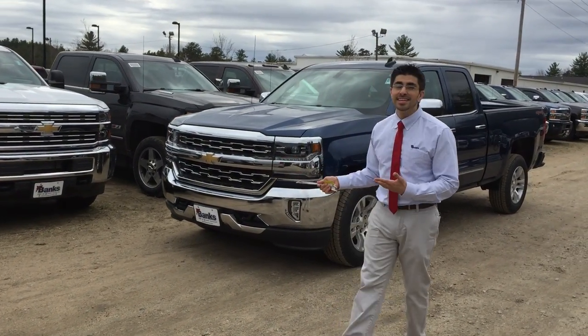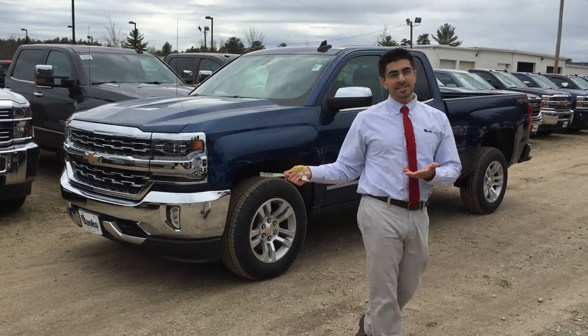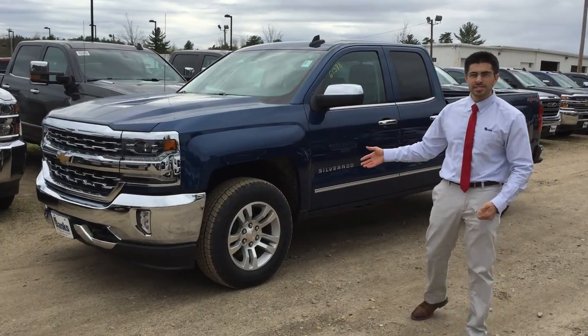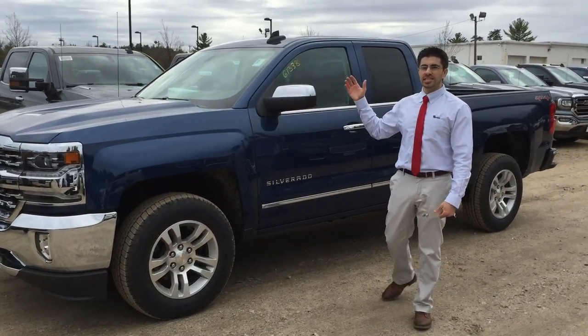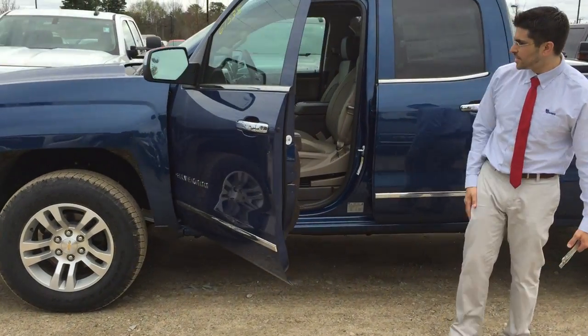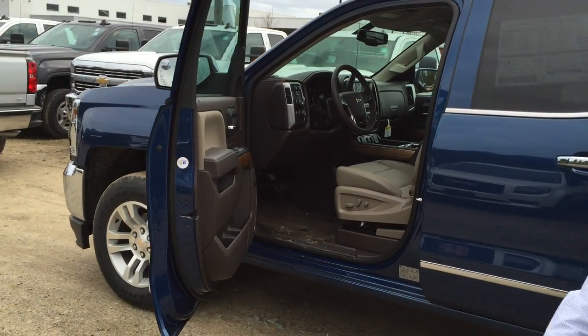If you go over here you get the LTZ. You'd probably think the payment would jump way up, but it doesn't — the LTZ is only $279 a month. This one's got everything: leather interior, navigation, power sliding rear window, bucket seats, wood grain interior, and steering wheel audio controls.